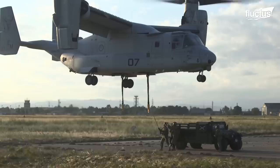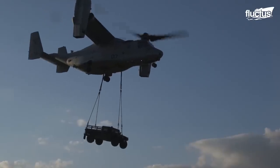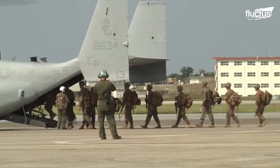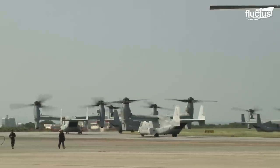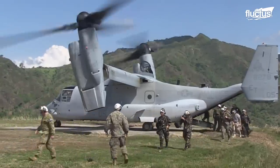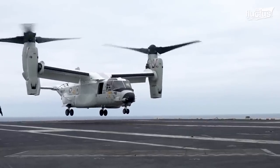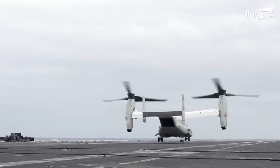The Osprey can also carry around 15,000 pounds via its external hooks, and its 57-foot fuselage is big enough to carry around 32 troops. It has become a favorite among Marines looking to enter and exit combat quickly and efficiently. The CMV-22B is the specific Osprey variant for onboard delivery, featuring an extended range fuel system, a high-frequency radio, and a public address system.